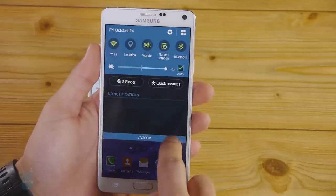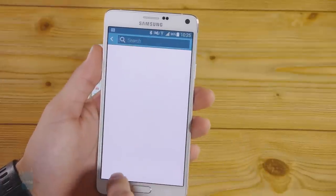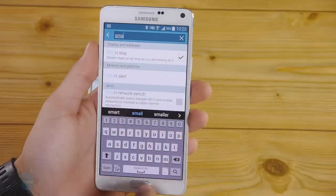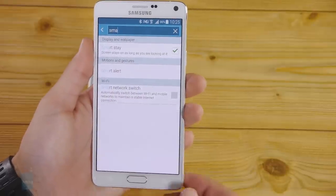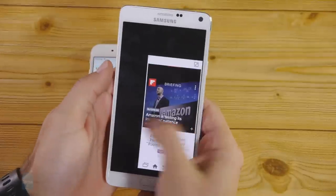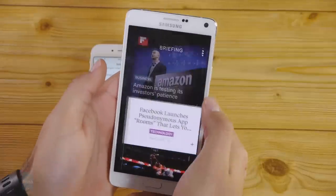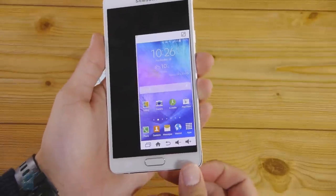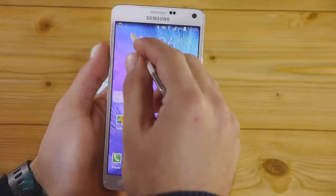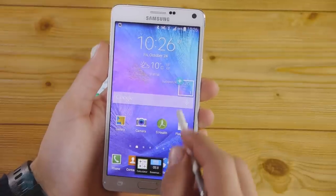A few examples: Smart Stay is a deceptively simple but absolutely helpful feature that keeps the screen on for as long as you're looking at it. Also great is Multi Window, a feature well suited for the Note 4's large screen as it allows you to run two apps simultaneously side by side. There's also a specifically crafted one-handed mode, which resizes the entire UI so that you can reach all elements even when using the Note 4 single-handed.